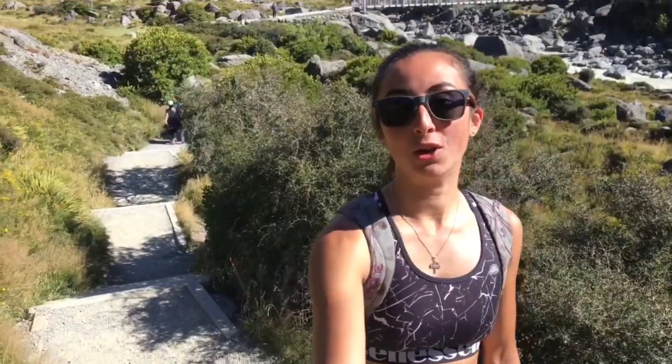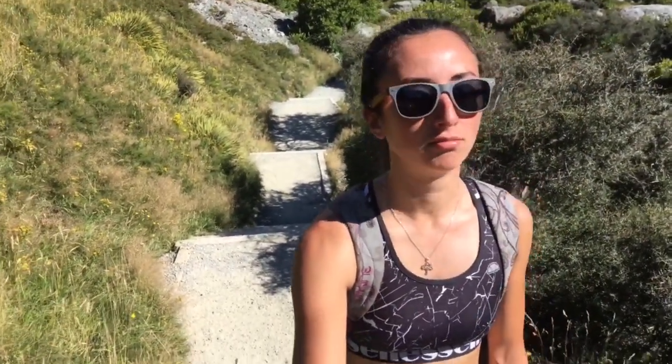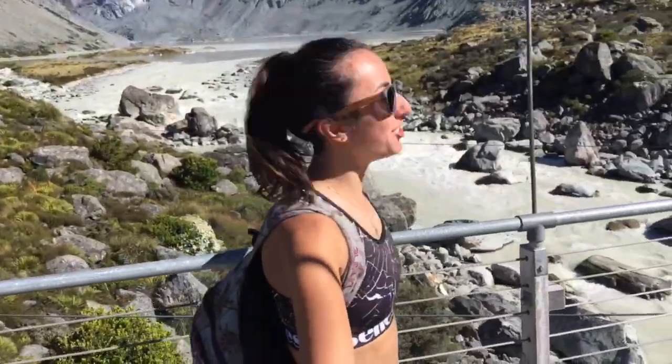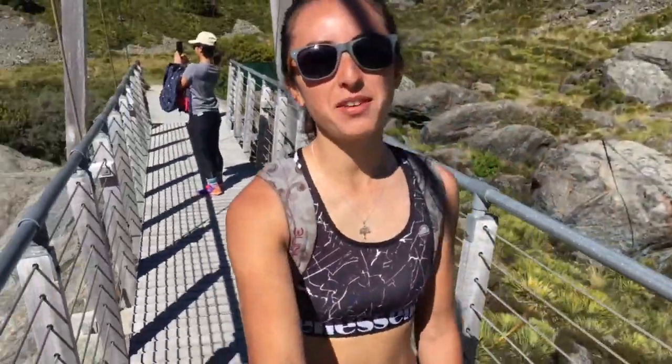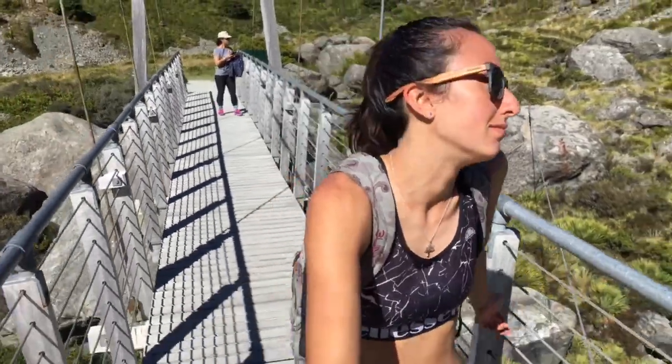First hike of the day here at Mt Cook, up the Hooker Valley to the Glacier Lake. Crazy views already and we've only been hiking two minutes. It's a three-hour return and it's supposed to be fairly easy — most popular day hike in Mt Cook. Lower Hooker Suspension Bridge. At the far end of the lake you can just see the end of the Murchison Glacier, underneath all the rocks. Crazy. I can't believe I've never been here, but I feel like I say that every place I go in New Zealand.